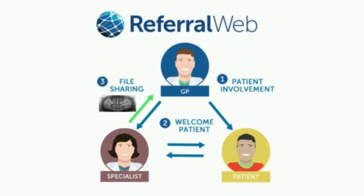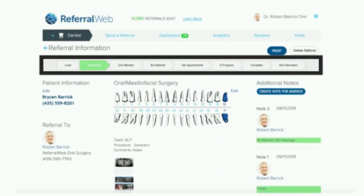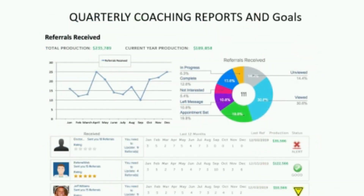Finally, with our file sharing feature, you can get information like x-rays from the referring doctor. Your office and the general practitioner will be able to keep up to date on the status of patients with our pipeline feature. The analytics will help you know what doctors refer to you and what ways you can improve your referral system.